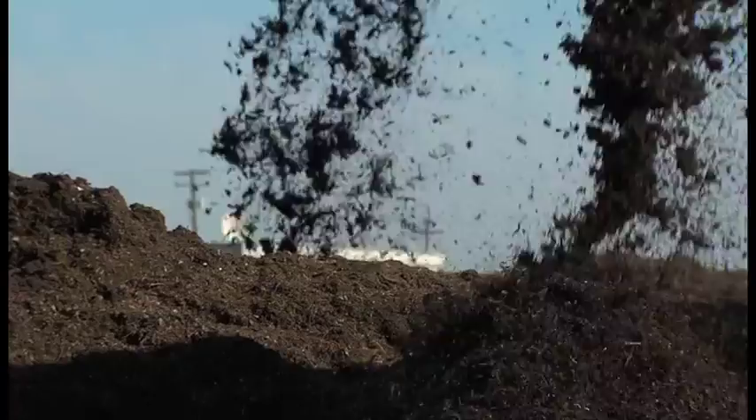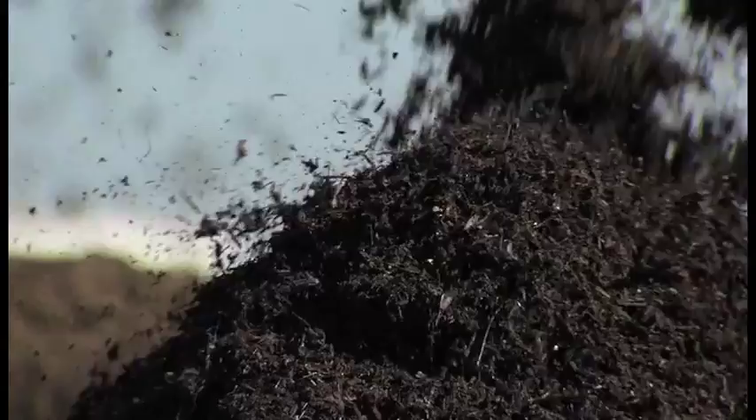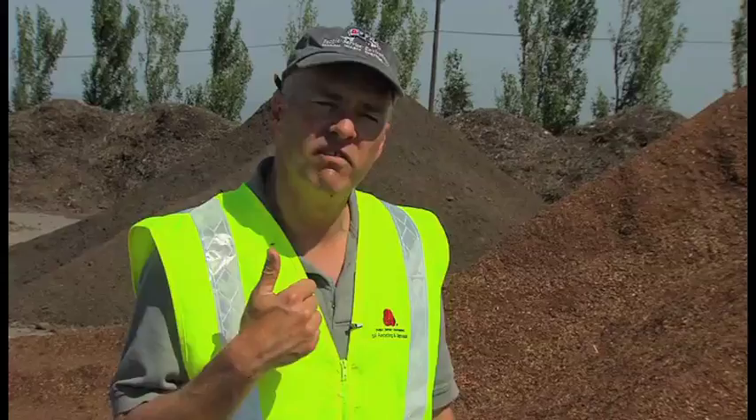Why is compost so great? It protects the environment two ways. It's organic matter that helps the soil without chemicals. But what you might not know is that the organisms in compost actually trap carbon, keeping it out of the atmosphere. We're literally managing carbon — we are sequestering carbon deep into the soil. It's the only way to do it. It's a great spot of positive environmental news in a world of a lot of environmental challenges.